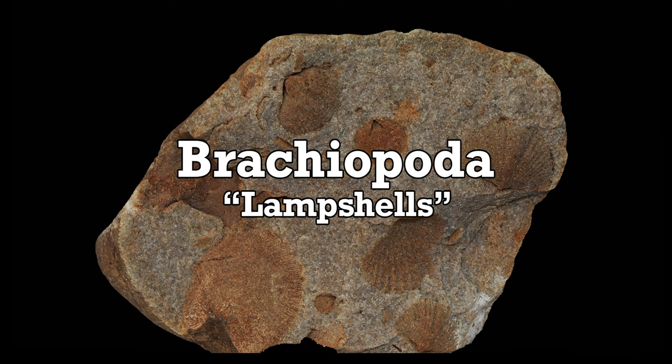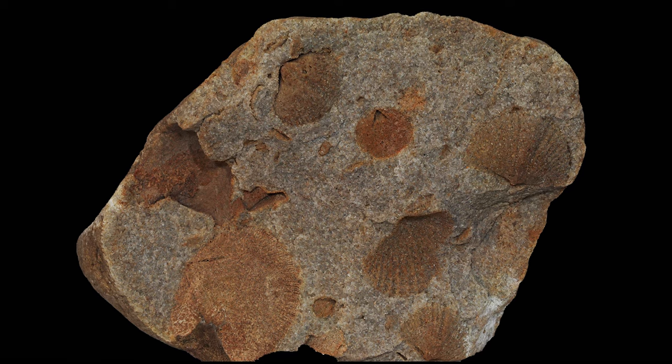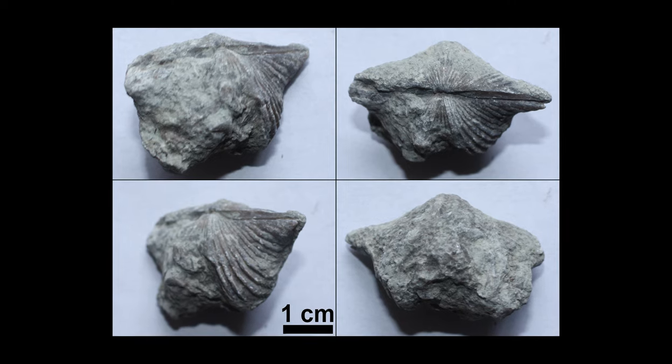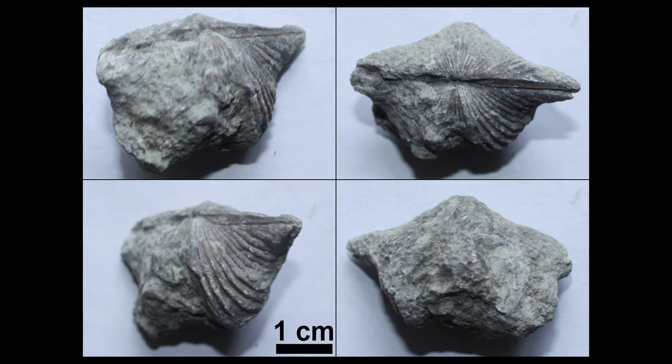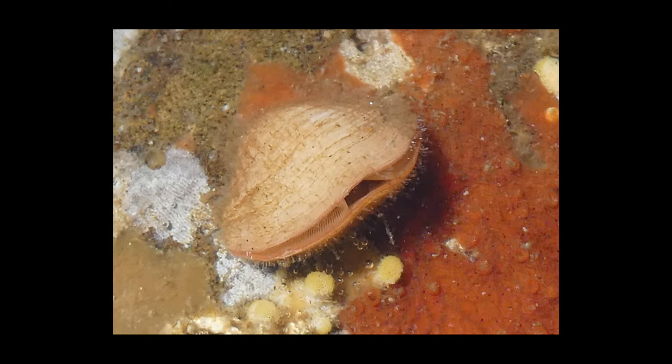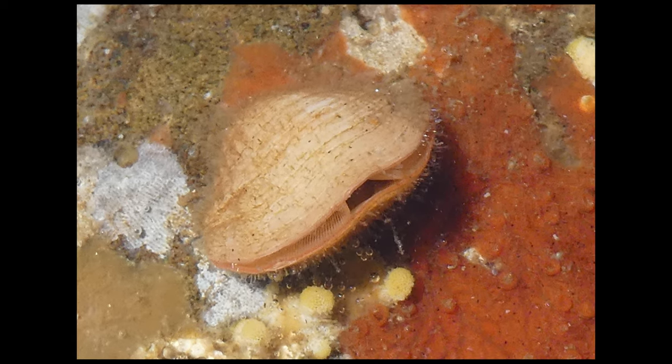Underwhelmed but content, I put the fossil on a shelf with the others and never thought about Brachiopods again until I started doing research for this video. At first glance, boring — but give these animals a chance. Dig a little further into the depths of prehistoric geology and you'll find they're still kind of boring, but what they represent in paleontology is very important. What we learn about Earth's past has a direct impact on our understanding of Earth's present, as well as our ability to predict Earth's future.